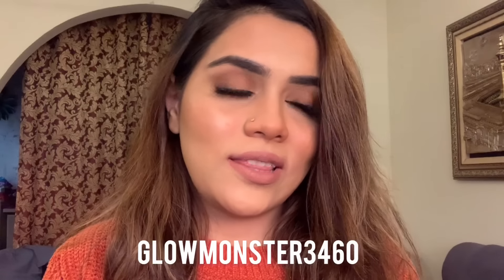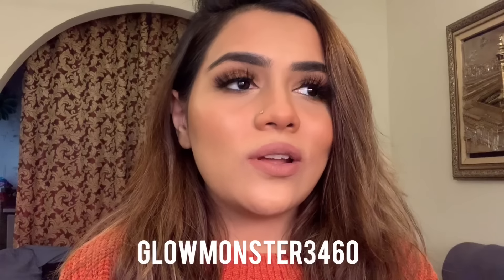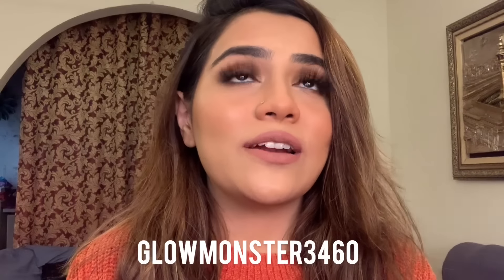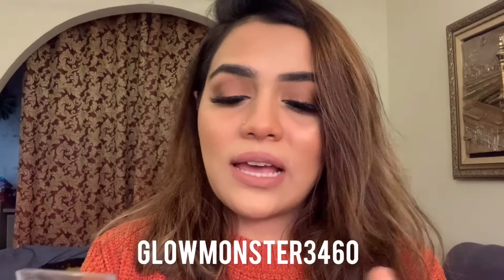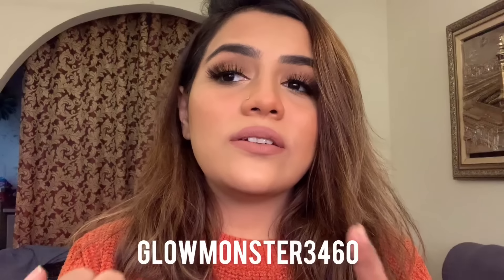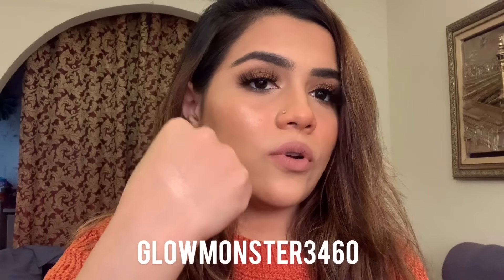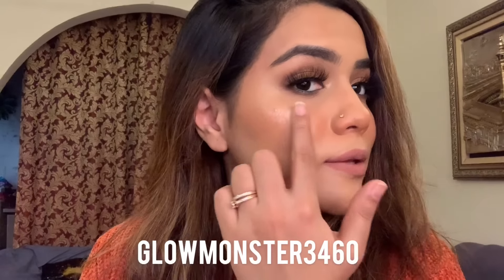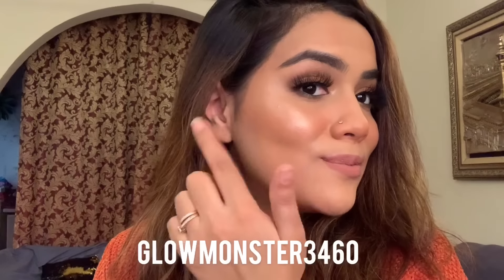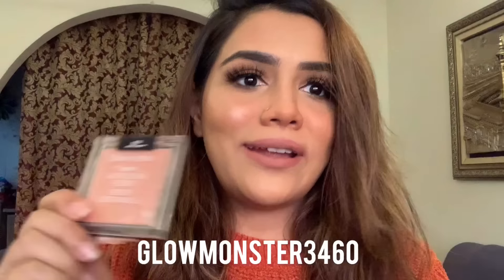One highlighter I can't live without — I have used pans and pans of this. It's not a Pakistani brand but this highlighter has my heart. It was the first highlighter I became obsessed with and I will always top my look with it. It is the Wet and Wild Mega Glow Highlighter Powder in Precious Petals. You cannot go wrong with this highlighter. The swatch doesn't do it justice but this highlighter is amazing — whoever uses it will agree. It is a yes for me and it is super super affordable.